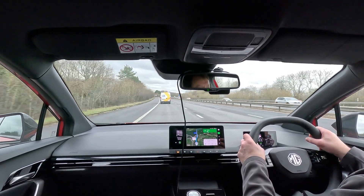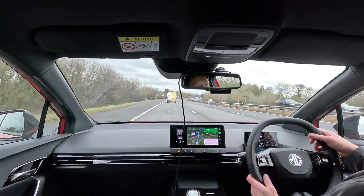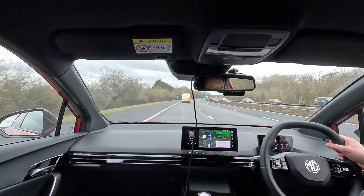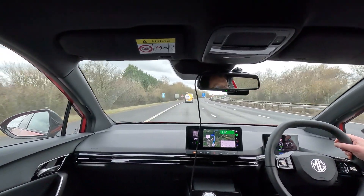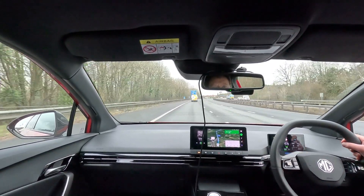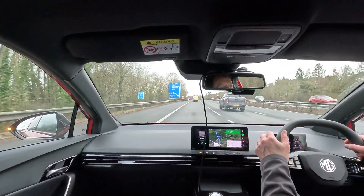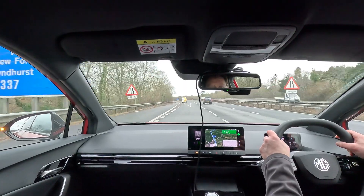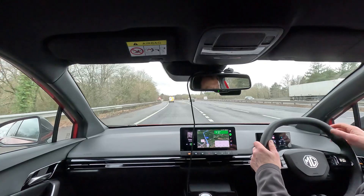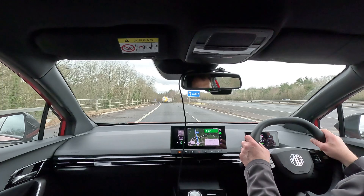Here we are coming to the end of the motorway section. 147.5 miles covered at 3.6 miles per kilowatt hour on the display, average speed of 54 miles an hour. Obviously there's a long A road section before the motorway, and all the slow bits going into Heathrow, plus the 50 mile an hour speed restriction — a large section of the M3 is currently having the central reservation replaced. 2 hours 42 on the journey, 78 miles of range showing left, and 36% battery.